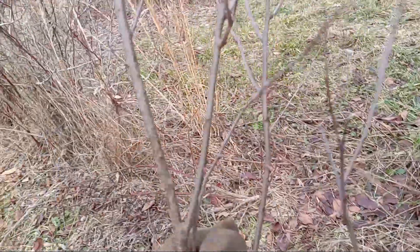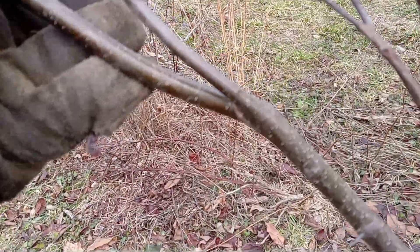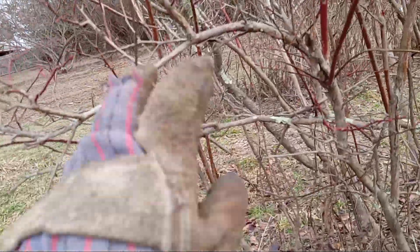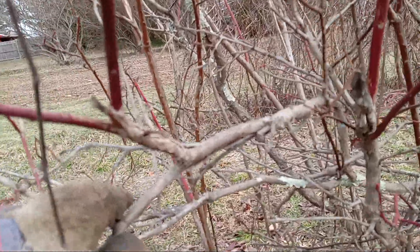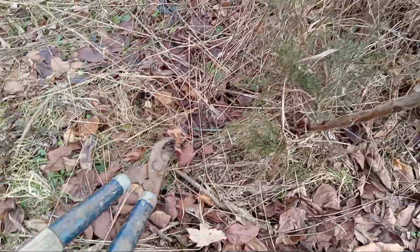How can I tell this is not a blueberry bush? Take a look at the bark — it has little spots and lines on it. Now take a look at a blueberry bush — see the difference? It's full of them here.